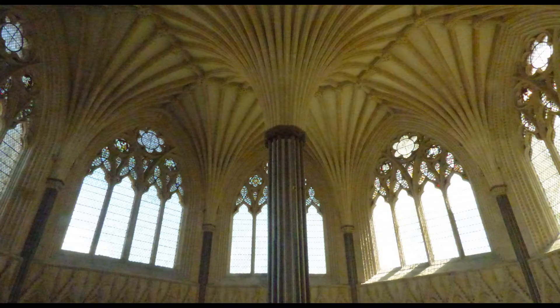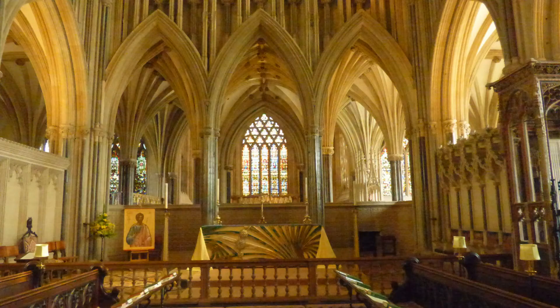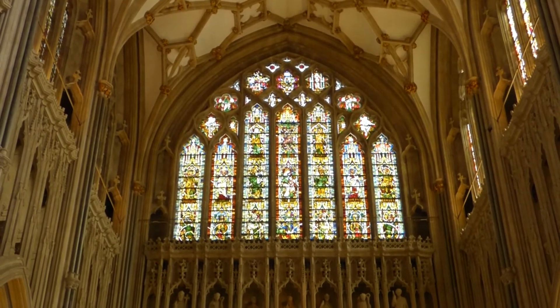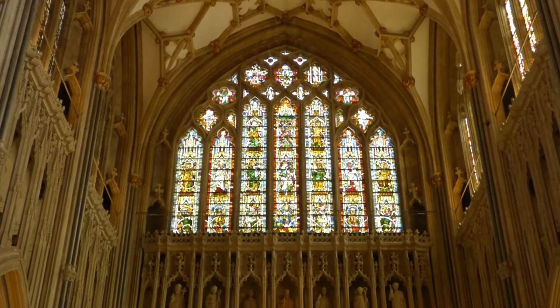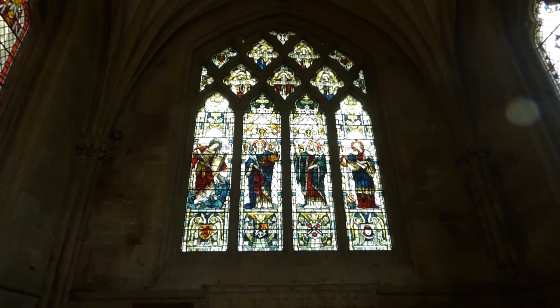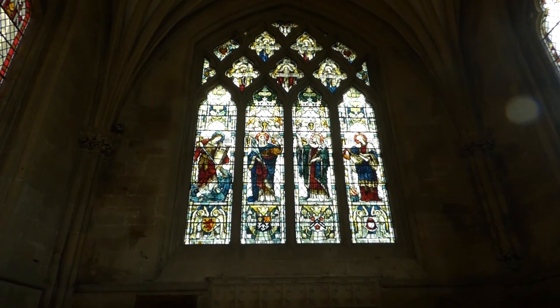The north transept also contains the stairs to the chapter house, which has a beautiful fan vaulted ceiling. The chairs in the choir area contain embroidery work that celebrates the hometowns of church officials. High above the east end of the choir is the Tree of Jesse window, which depicts the lineage of Jesus.